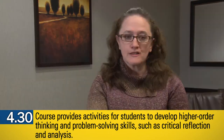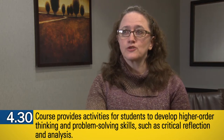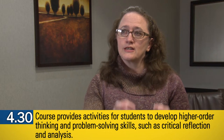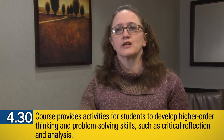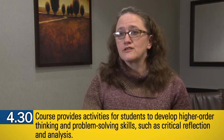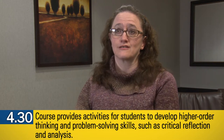Some of the pitfalls that faculty run into when they try to incorporate critical thinking or service learning or application activities are situations where they think they're requiring critical thinking but really haven't. They might have students comparing and contrasting, but it may not be deep enough for them to take what they've learned, put it into their own words and thinking, connect and relate it to other information, and utilize it in a novel situation. Sometimes what's needed is scaffolding so the task isn't too simple or too far advanced without support.